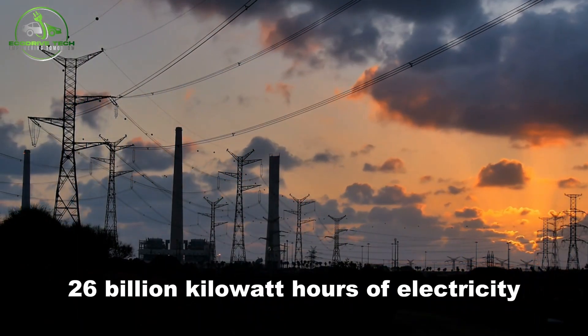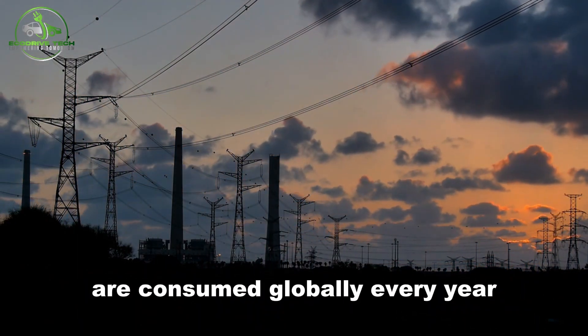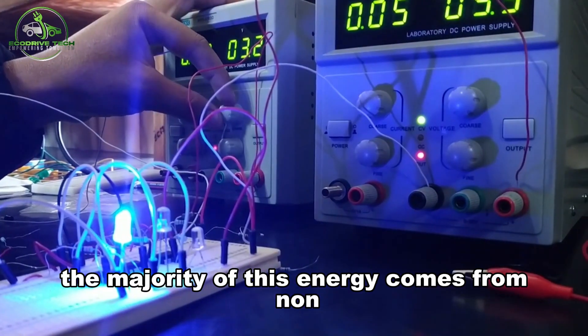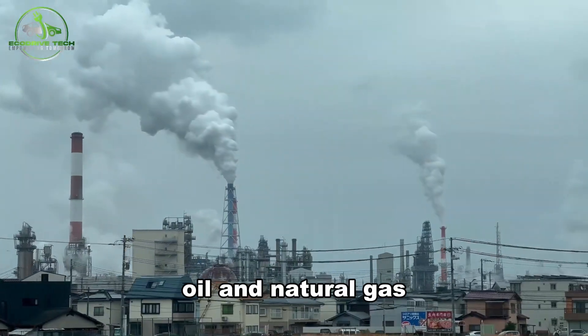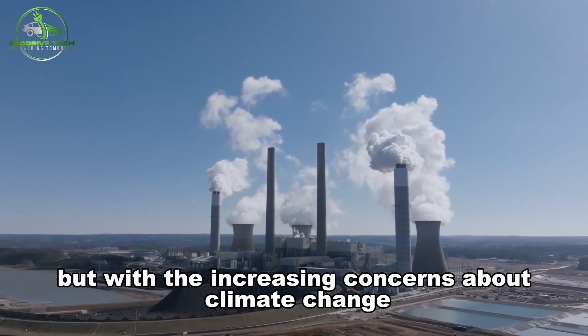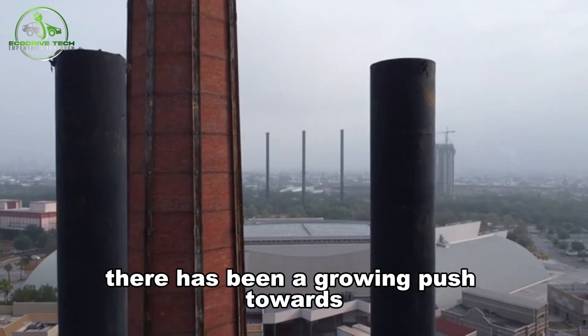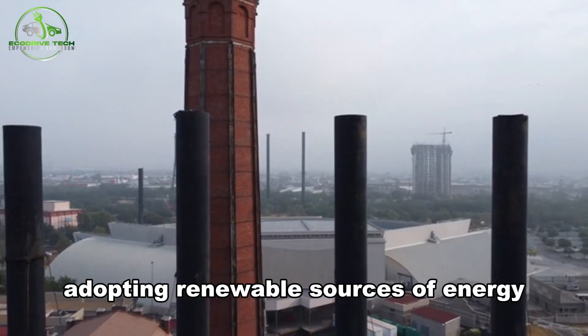Did you know that 26 billion kilowatt hours of electricity are consumed globally every year? The majority of this energy comes from non-renewable sources such as coal, oil, and natural gas. But with increasing concerns about climate change and dwindling fossil fuel reserves, there has been a growing push towards adopting renewable sources of energy.